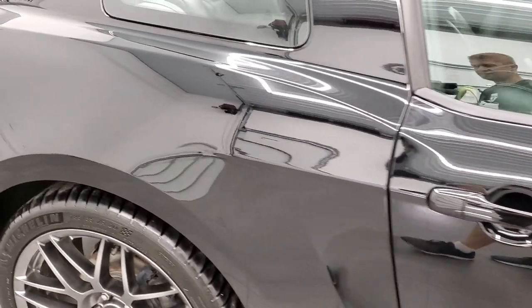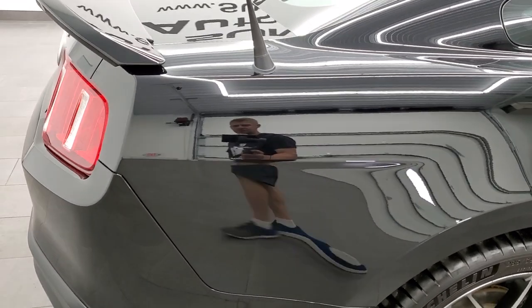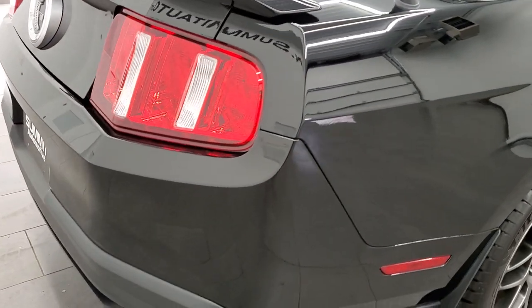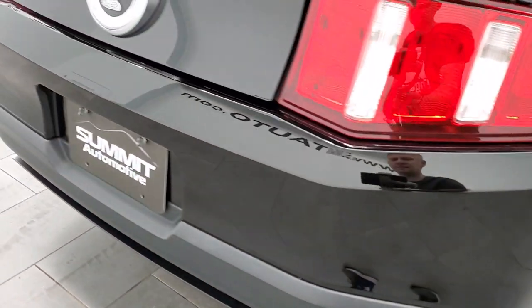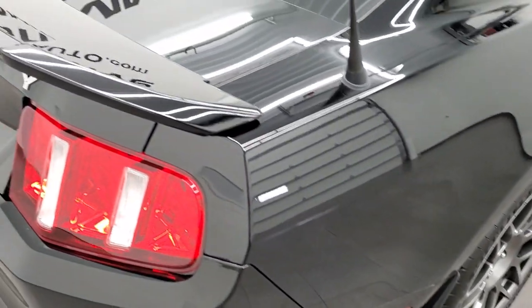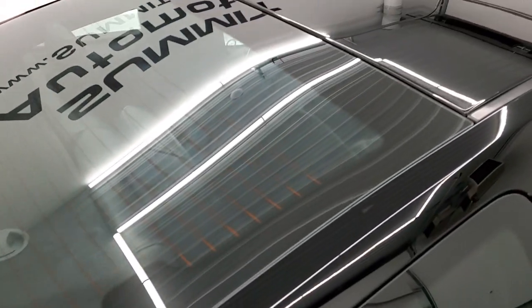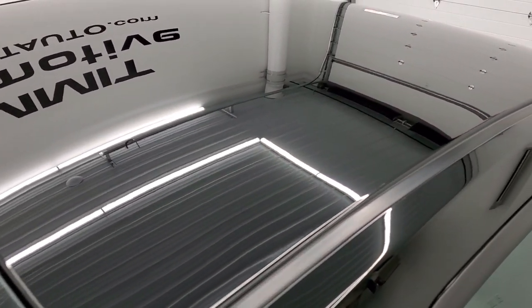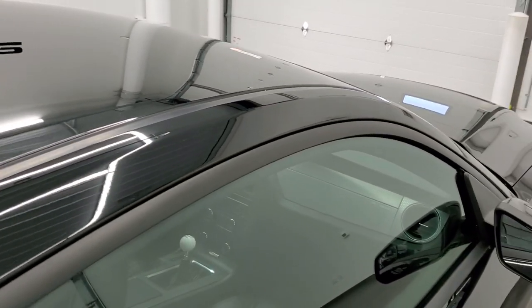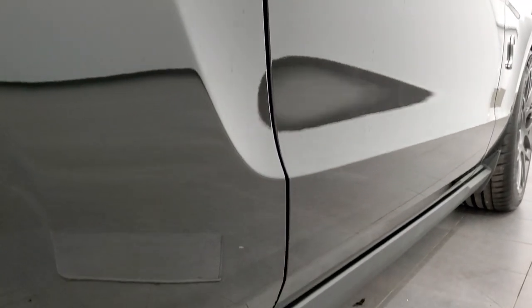We take these HD videos so if you are far away or simply cannot make the trip, you can still see the car, hear the car, and have confidence in the vehicle before you even get here. So when you do arrive, there are absolutely no surprises and you can make a smart buying decision from the comfort of your own home. We ship these cars all over the United States.